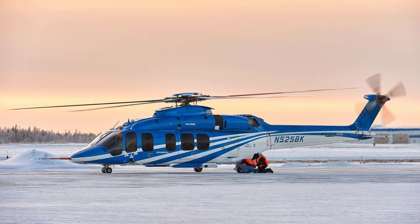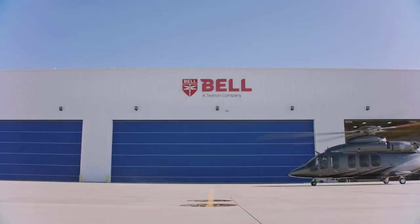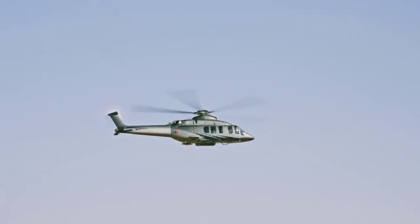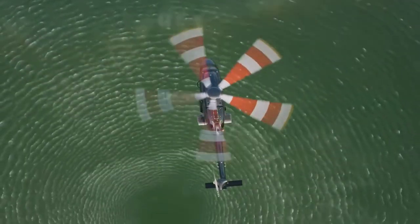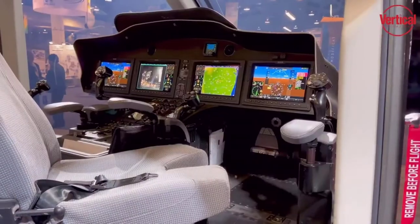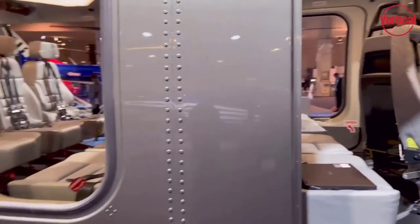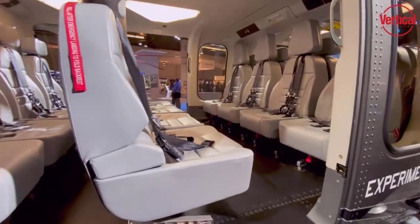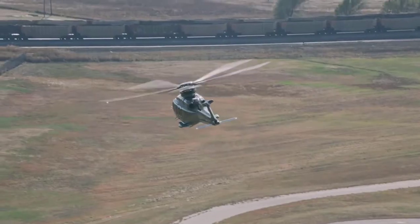First on our list is the Bell 525 Relentless. It's nicknamed Relentless for a reason, with a weight of 20,500 pounds and a maximum speed of 190 miles per hour. This one-of-a-kind chopper has some serious power, as its sleek design, open floor plan, and numerous windows make it one of the most recognizable aircraft in the sky. It comes with a state-of-the-art fly-by-wire system, which means that its controls are automated with a computer, making takeoff and landing much smoother for its passengers. This roomy aircraft has space for up to 19 occupants.